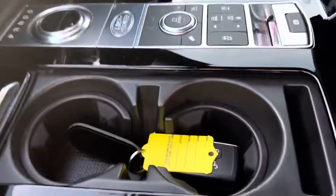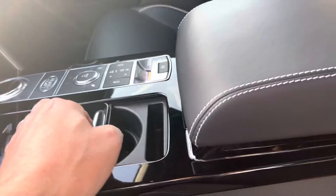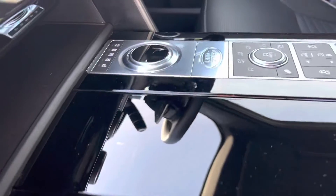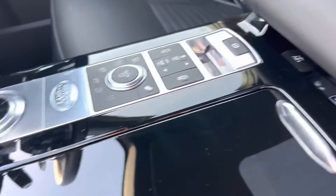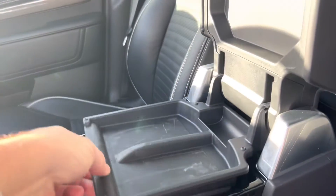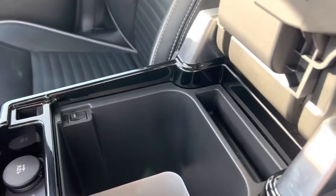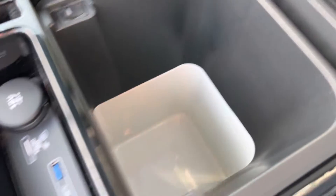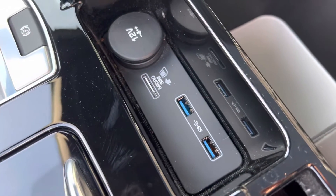Coming into the centre console — two keys. You can see the piano black is in lovely condition; it hasn't suffered from people throwing keys and mobile phones on it, it's just really nice. Pop this open and you can see in there we have a refrigerated cool box with a switch, and various different media inputs.